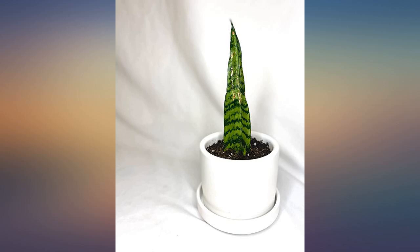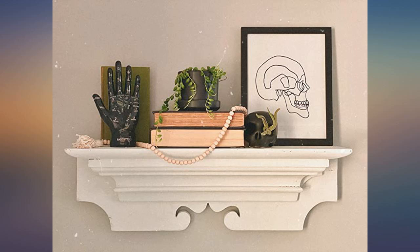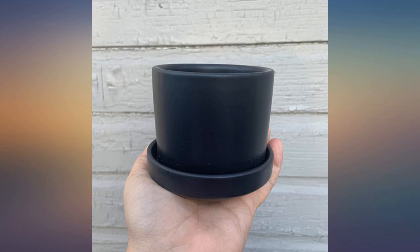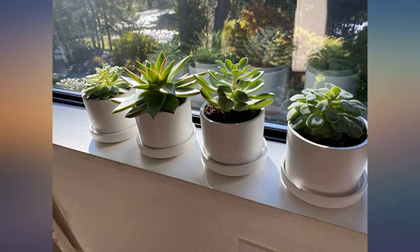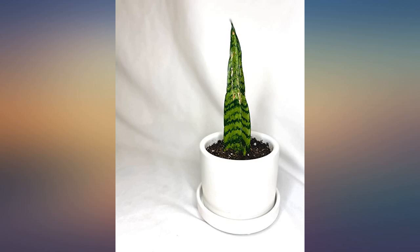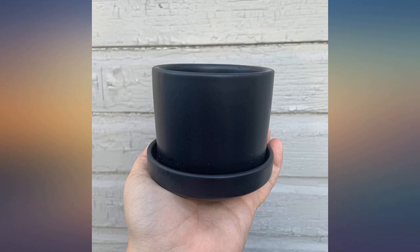I am beyond pleased with this adorable set. The pots are a beautiful finish. The perfect size for my succulents and have drainage holes with a saucer pot underneath the main pot. They arrived the day after I ordered and were packaged securely. This is not my first purchase from Poti and it definitely won't be my last. Such great quality.